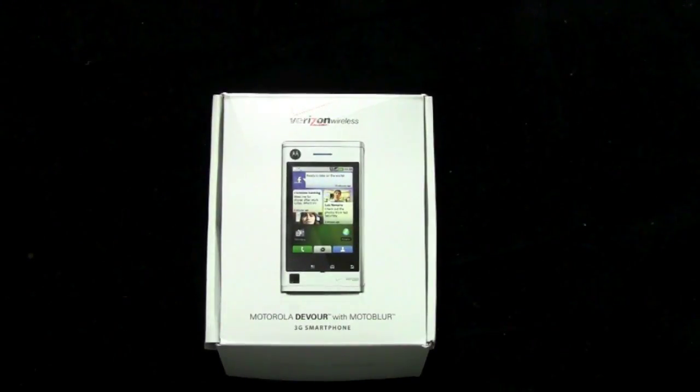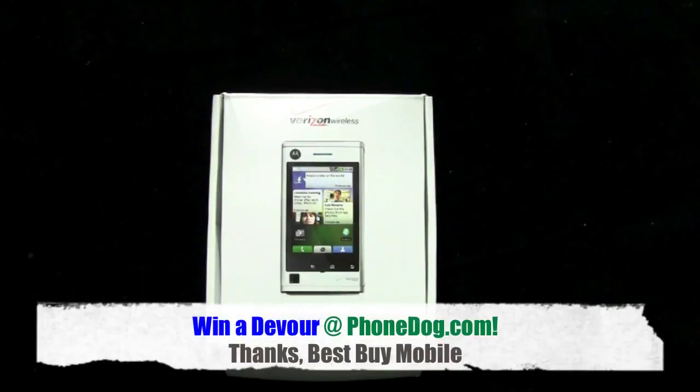In this case, I'm sure they'll get you connected to Moto Blur before you walk out of the store, so that way you can walk out working. Best Buy Mobile.